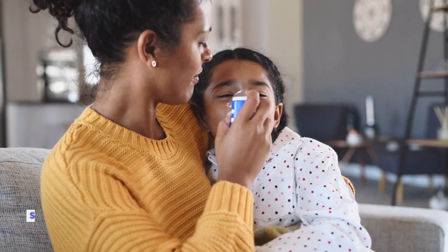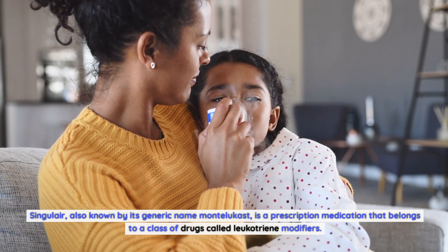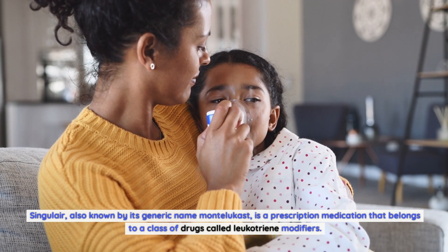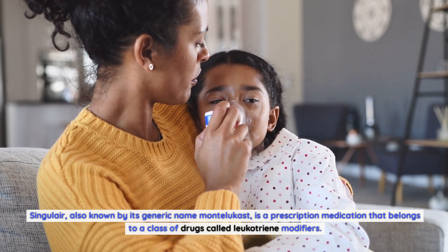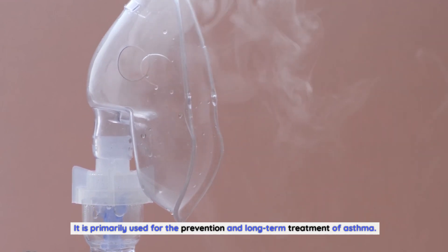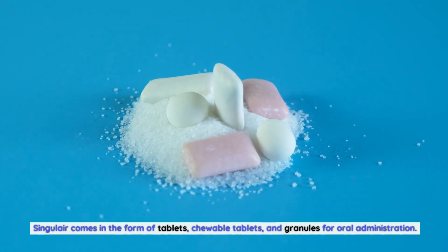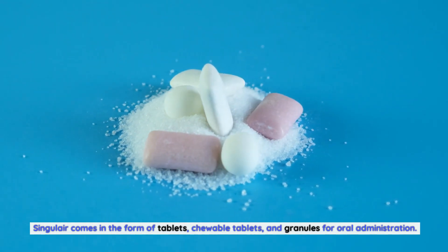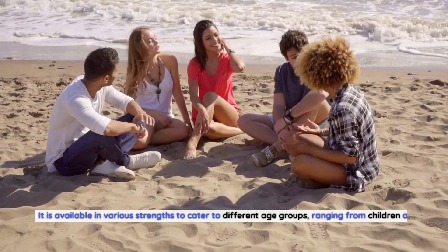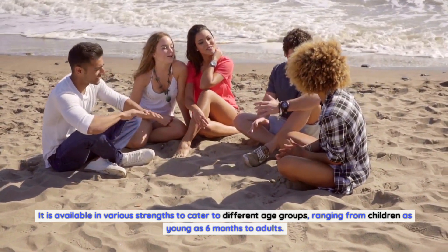What is Singulair? Singulair, also known by its generic name Montelukast, is a prescription medication that belongs to a class of drugs called leukotriene modifiers. It is primarily used for the prevention and long-term treatment of asthma. Singulair comes in the form of tablets, chewable tablets, and granules for oral administration. It is available in various strengths to cater to different age groups, ranging from children as young as six months to adults.